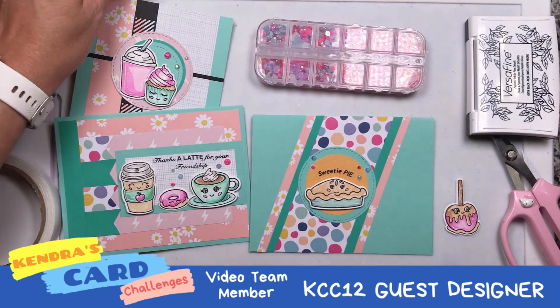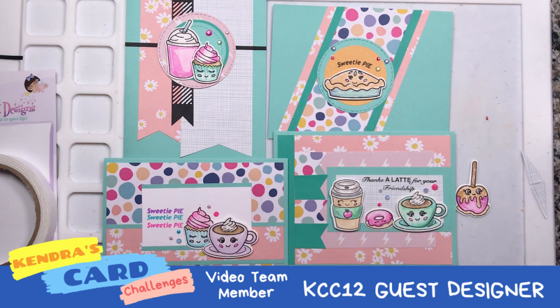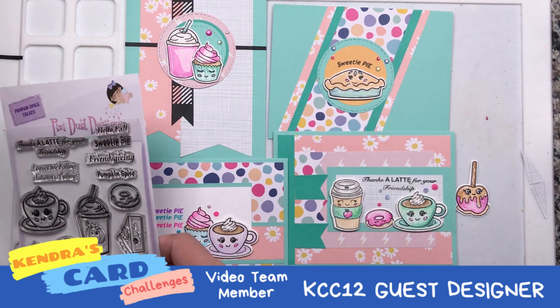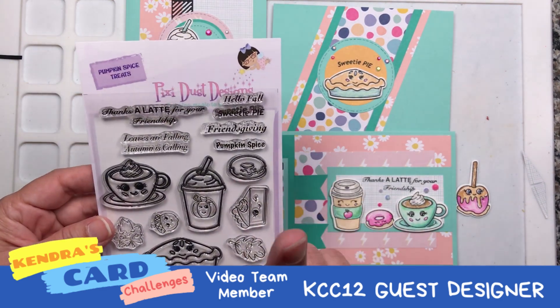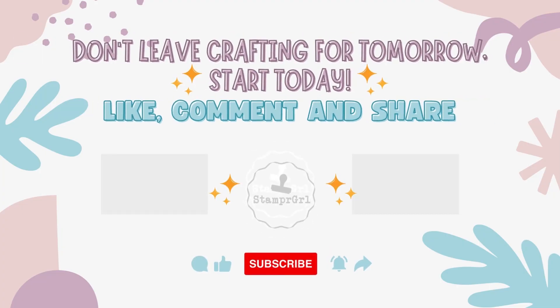I am calling this card done and you can see all the other cards that I will be showcasing in the next few days. The one on the left is from a video that just came out this week, so go check it out, and the other two will be coming very soon after the weekend. I hope you check out Pixie Tutts Design and these adorable sets. I am using the Pumpkin Spice Treat stamp and coordinating dies — I will leave links in my description below. I hope you follow the hop with us, and remember: don't leave your crafting for tomorrow. Start today.